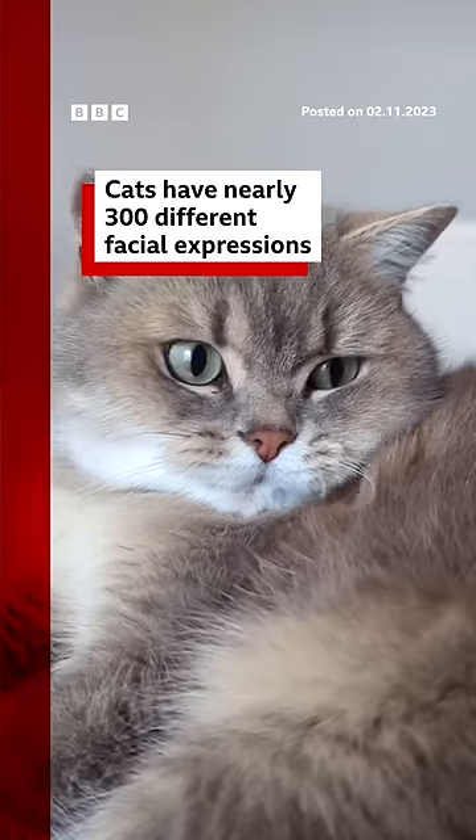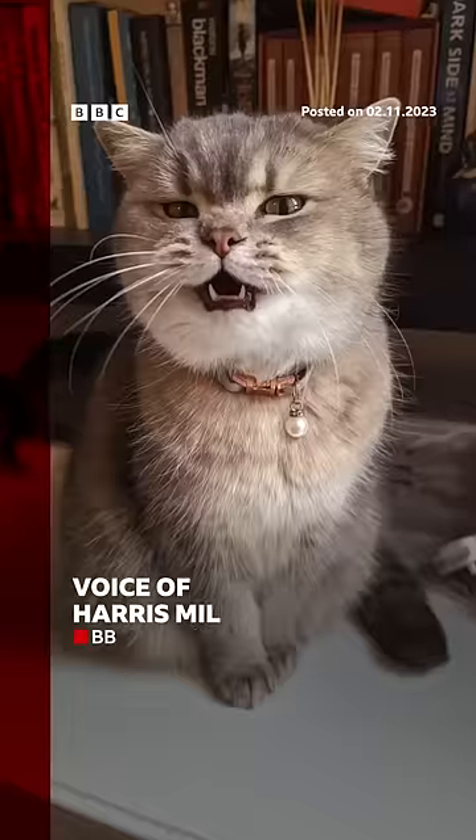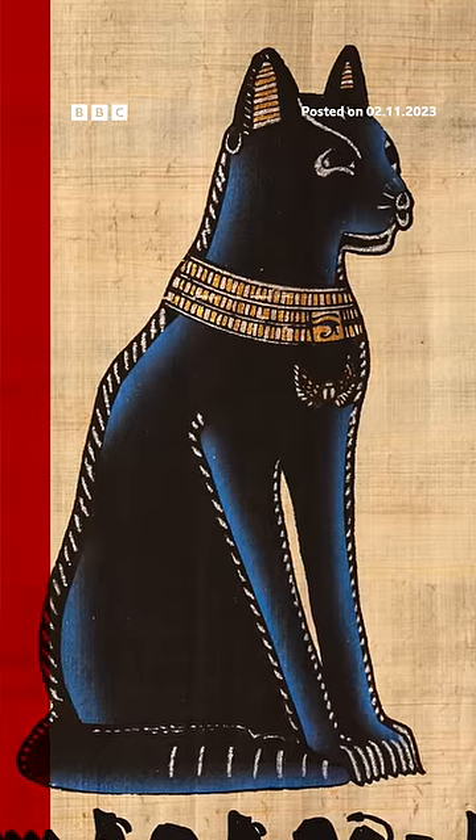Did you know cats have nearly 300 facial expressions? Meowzer! What? And they also have some expressions in common with us humans, which they may have picked up from their 10,000 year history living with us.